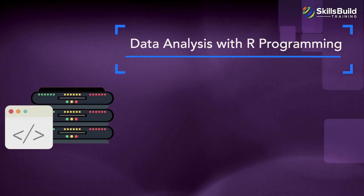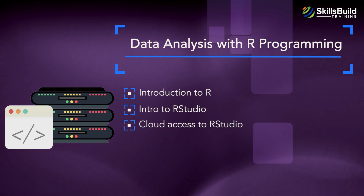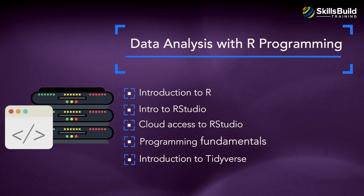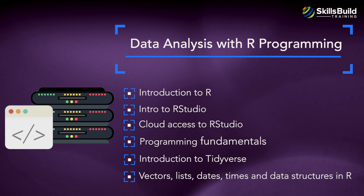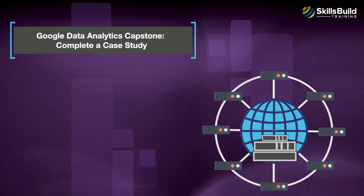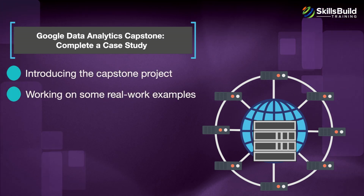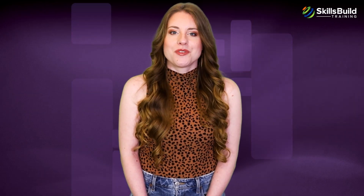The Data Analysis with R Programming module covers Introduction to R, Intro to RStudio, Cloud Access to RStudio, Programming Fundamentals, Introduction to Tidyverse and Vectors, Lists, Dates, Times, and Data Structures in R. The final module is the Google Data Analytics Capstone — Complete a Case Study — which includes Introducing the Capstone Project, Working on Real Work Examples, and Working on your Case Study. For a more complete curriculum, download the latest Google Data Analytics Certificate Exam Objectives located in the description area under this video.